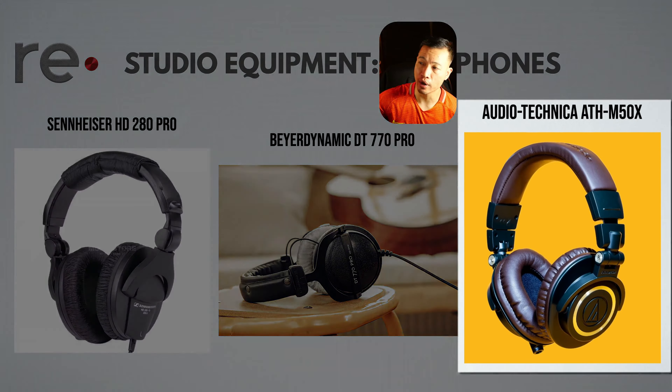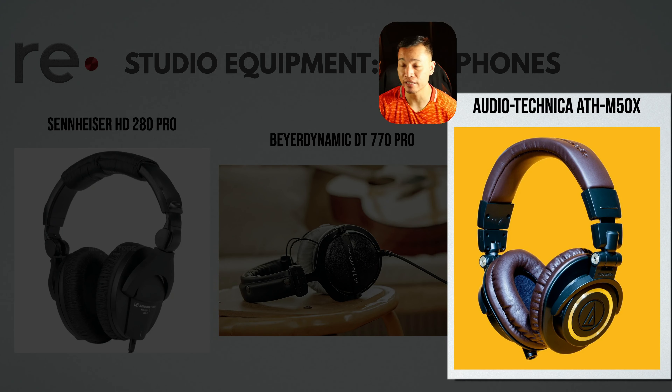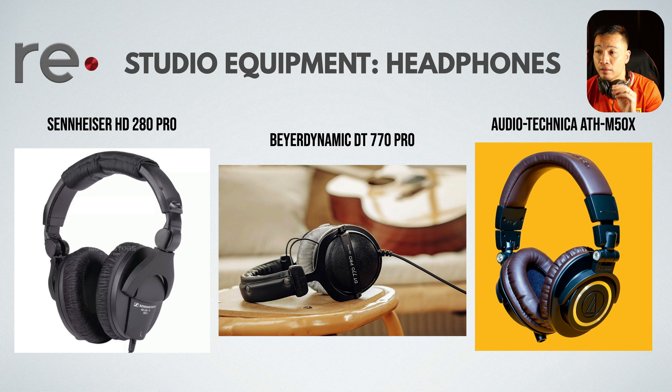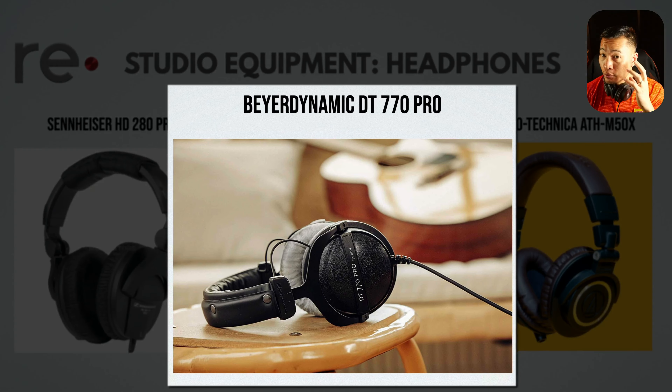On the far right is the Audio-Technica ATH-M50X. They're closed back and pretty good, but the Sennheiser is a bit better. Lastly, the Beyerdynamic DT 770 Pros are the most comfortable closed back over-the-ear headphones you'll find, and the audio quality is superb.